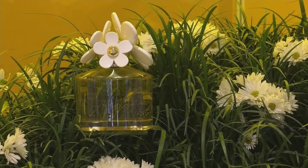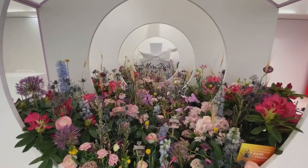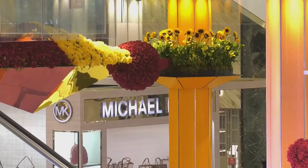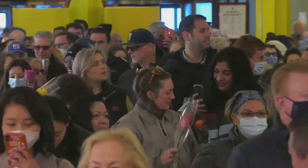This year, Macy's Herald Square is partnering with the Fashion Institute of Technology and will feature designs from five of its students. The show is also featuring designs from several floral designers from right here in the five boroughs. This year's show is a massive celebration of bold color, beautiful architecture, really celebrating this marriage of fragrance and flower.